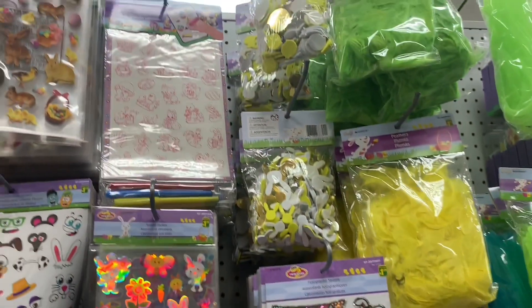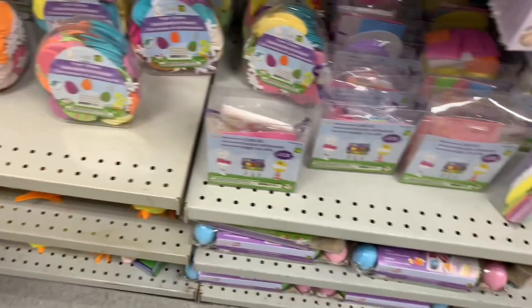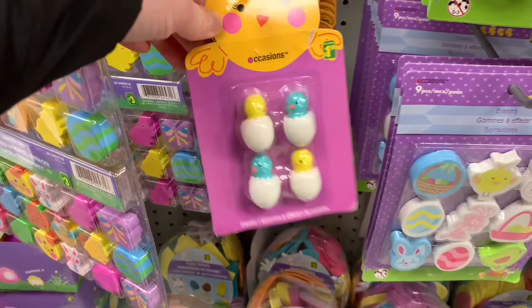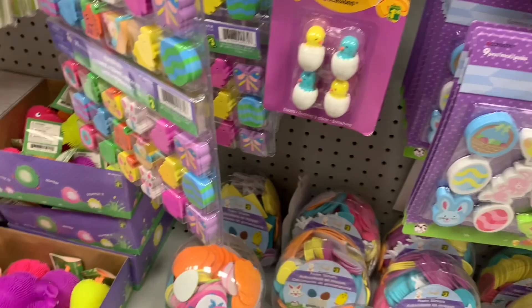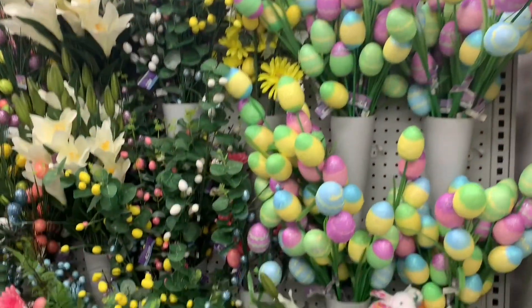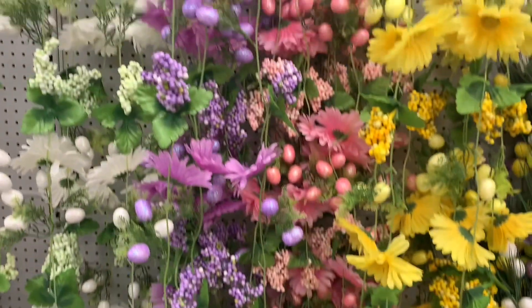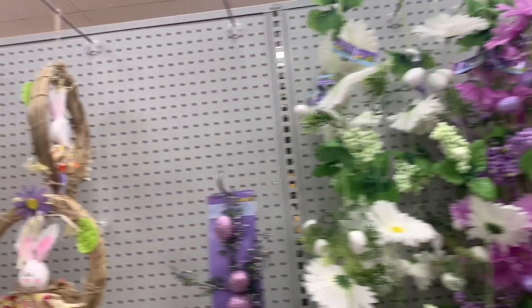So many stickers. Craft kits. I thought these were so cute — I think they were little erasers, but they look like little birdies hatching out of their eggs. Notepads, erasers. This location had their Easter floral all set up beautifully — isn't that just gorgeous to look at? All those garlands. Spring vibes.